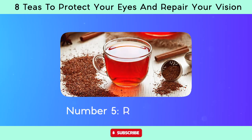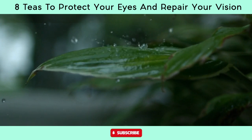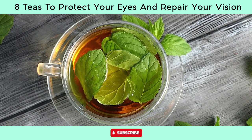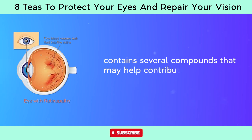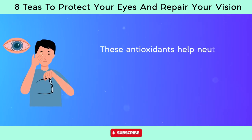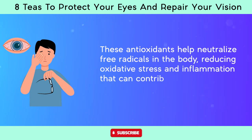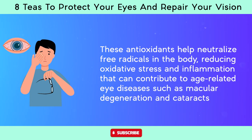Number five, rooibos tea, derived from the leaves of the Aspalathus linearis plant, is a popular herbal tea known for its rich flavor and potential health benefits. It contains several compounds that may contribute to overall eye health. Rooibos tea is rich in antioxidants including aspalathin, quercetin, and rutin. These antioxidants help neutralize free radicals in the body, reducing oxidative stress and inflammation that can contribute to age-related eye diseases such as macular degeneration and cataracts.